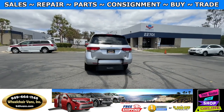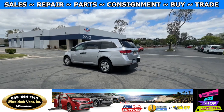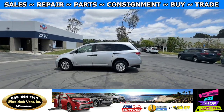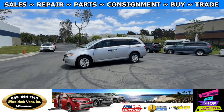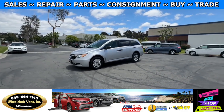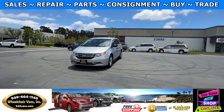We also offer financing on all types of credit. We can do personal or business loans, and on top of that we do have a promotion for free nationwide shipping. If you decide to pick up at our location, we can offer you a thousand dollars off or a free one-year warranty.